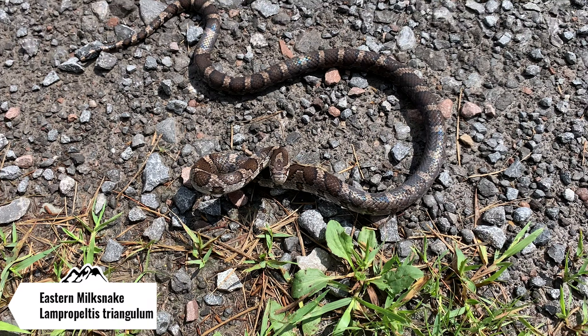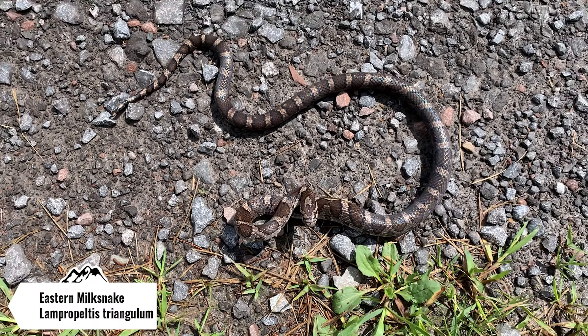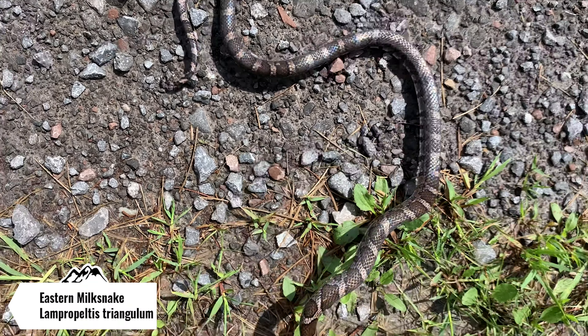Just flipped another milk snake. This guy is not as pretty — he's a little bit darker in coloration. He still has that heart right on the back of his head. It's one of the features that you can tell what it is. Both of them have been super grumpy when I'm catching them, but I mean, who can blame them? Found two in a row. I'm just going to let this guy go back underneath his rock and we'll probably do some more flipping here still.